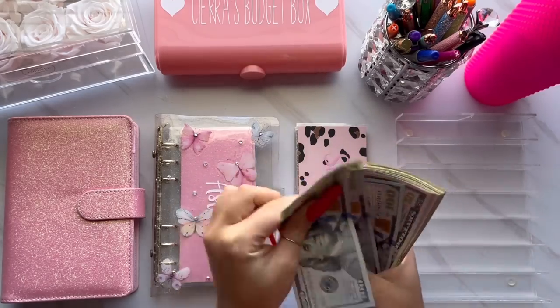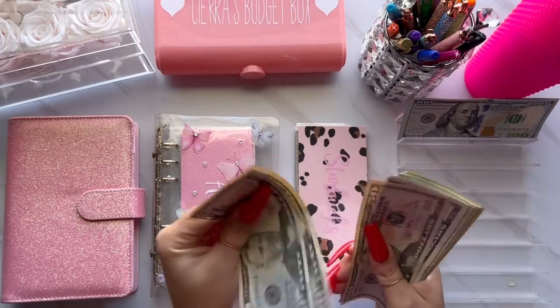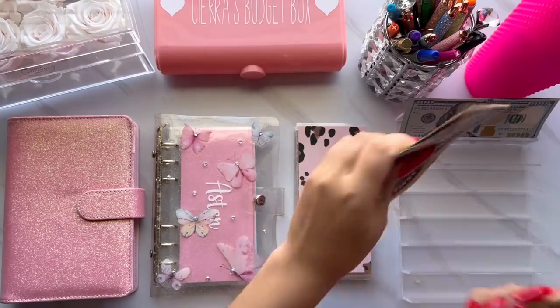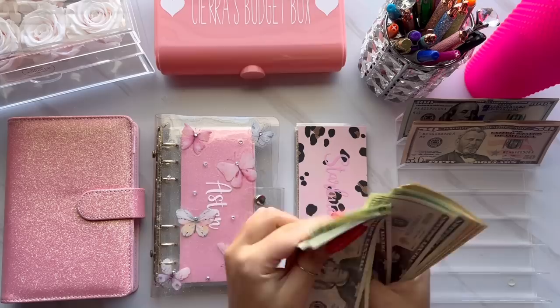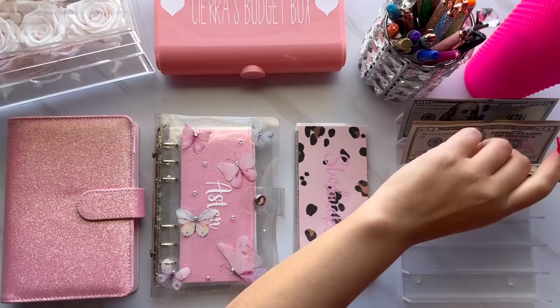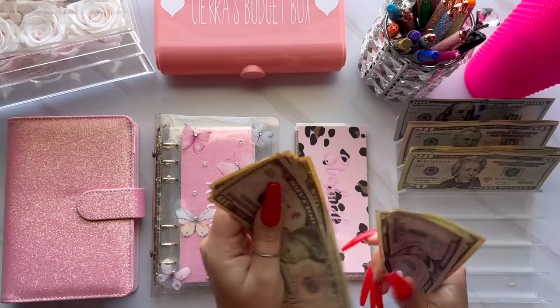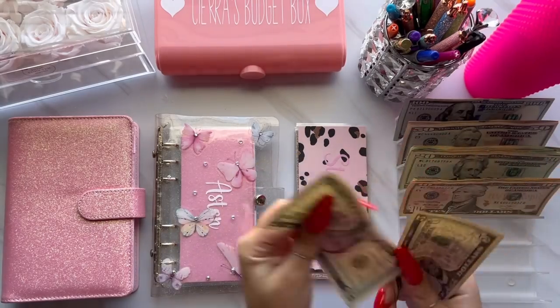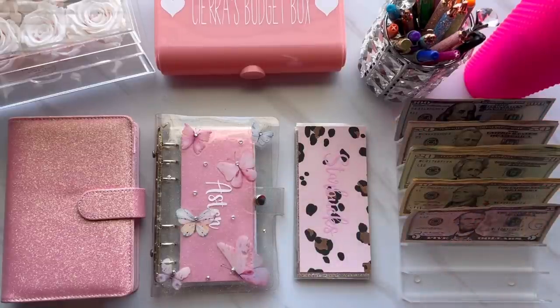I just recently dropped a video on how to reach the perfect credit score. If you guys have not already checked it out, make sure you do because it has some good information and it is the most recent video on my channel. I also want to let you guys know that I am still doing the butterfly binders on Etsy, so if you want to grab one, you can click the link down below in the description.